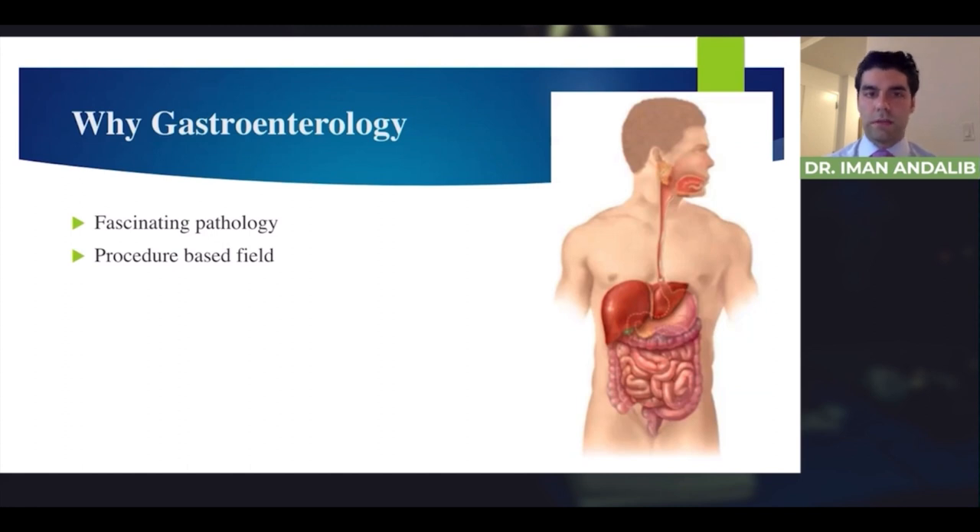I think all of us deep down know whether a procedure-based field is right for us or not. You may love to work with your hands or you may hate it. Gastroenterology is definitely a field for someone who enjoys upper endoscopy and colonoscopy, which are the bread and butter procedures we do. There are also complex procedures that advanced endoscopists perform, which I'll come to later. Compared to other medical subspecialties, gastroenterologists almost all do procedures — something really important to keep in mind when choosing a subspecialty.